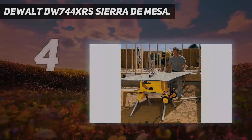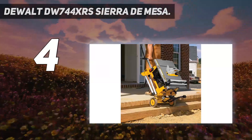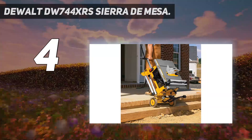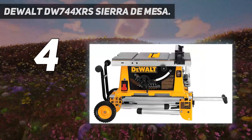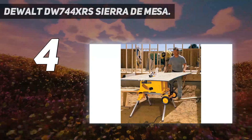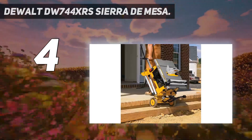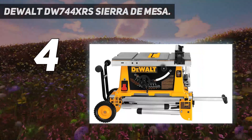Coming in at number four, the DeWalt DW744 — this surprisingly compact table saw is ideal for contractors who need more power for small cuts rather than the ability to make buttery smooth rip cuts. The 3650 RPM blade is relatively slow among jobsite table saws, but given that the saw still uses a 15-amp motor, it's delivering a ton of torque that can be an advantage when cutting through pressure treated lumber.